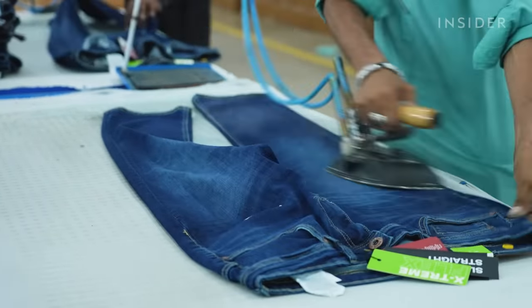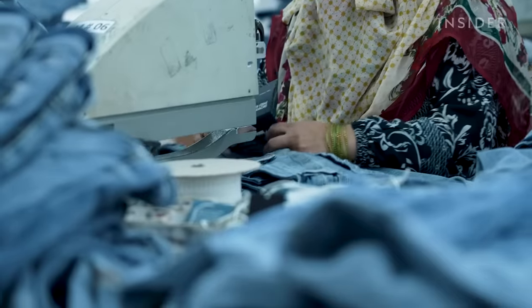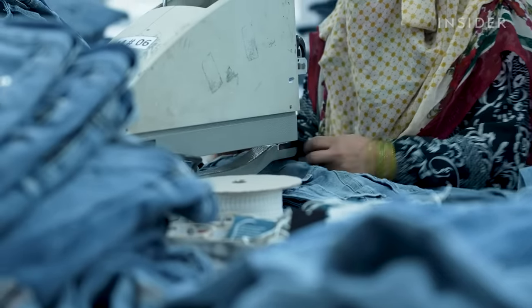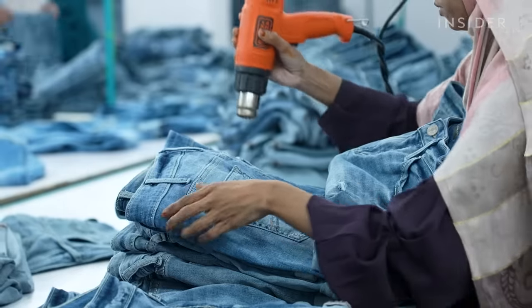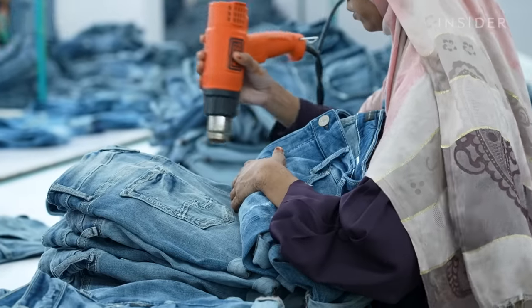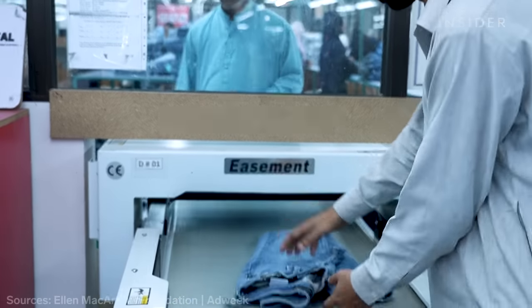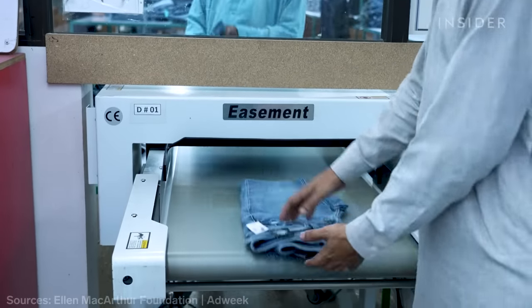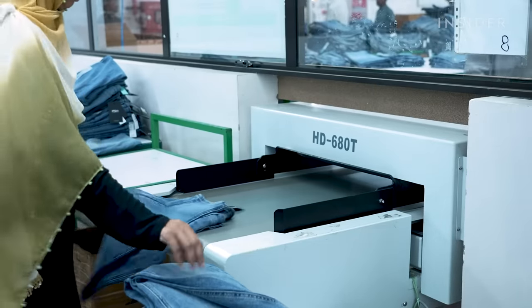AFM says it has the capacity to create half a million pairs of jeans every month, but its actual production is around 300,000. For recycled jeans to become a large-scale success, more companies need to get involved. Right now, less than 1% of all clothes are turned into recycled garments.